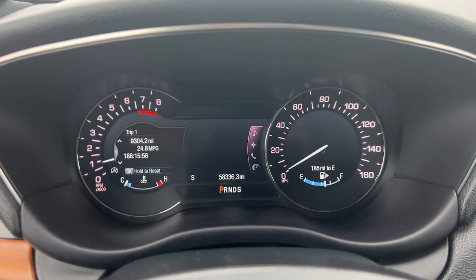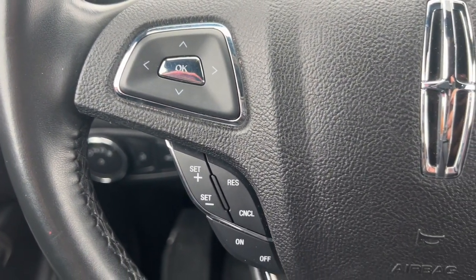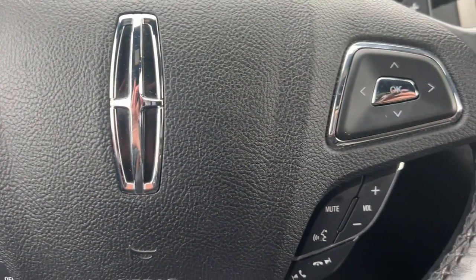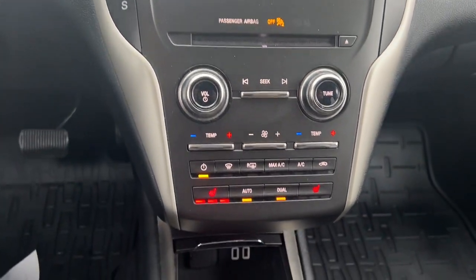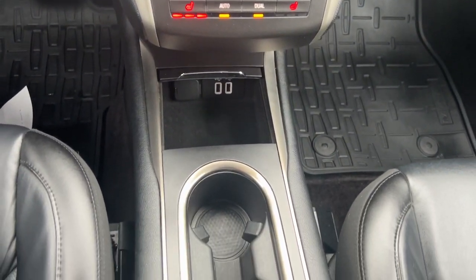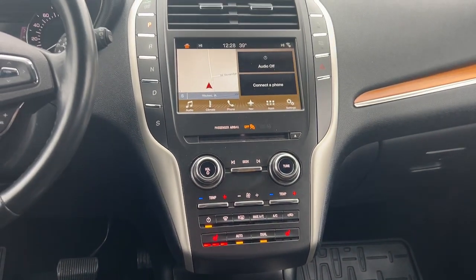These are just some of the great options this vehicle comes with: Apple CarPlay and/or Android Auto, Navigation System, Keyless Entry, Woodgrain Interior Trim, Power Liftgate, Satellite Radio, Heated Mirrors, Backup Camera, Power Passenger Seat, and Premium Sound System.